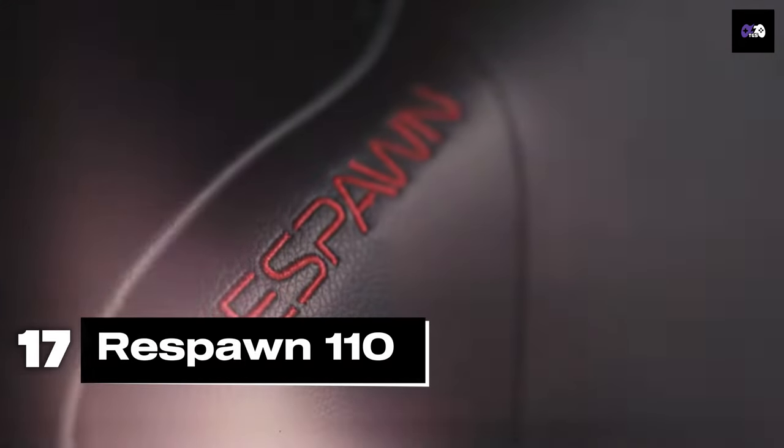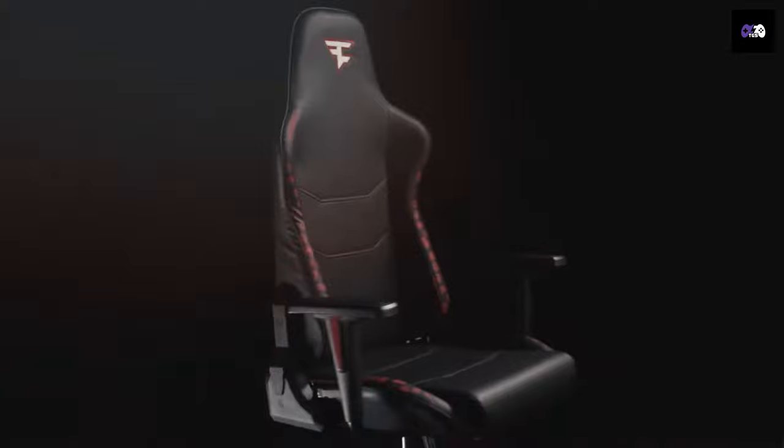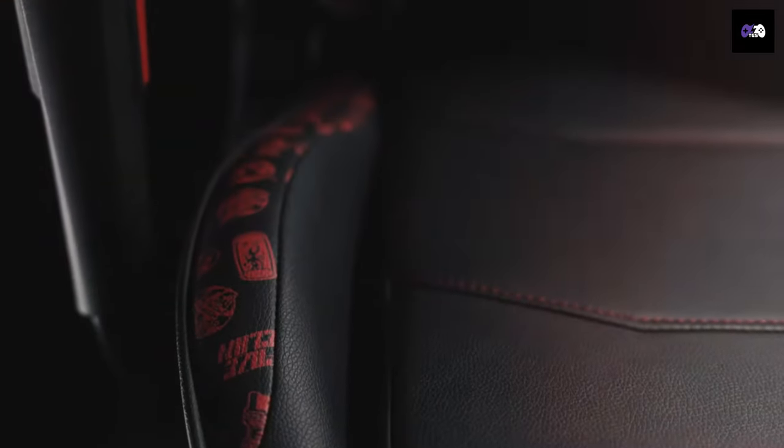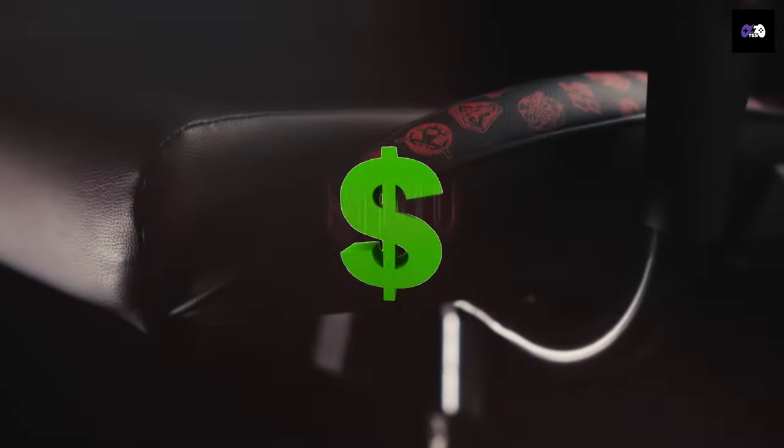Number 17: For those on a tighter budget, the Respawn 110 is a solid choice. It has a reclining feature up to 155 degrees and comes with an extendable footrest for added comfort. The chair is built with a steel frame, plush cushioning, and a faux leather cover. It supports up to 275 pounds and costs around $150.